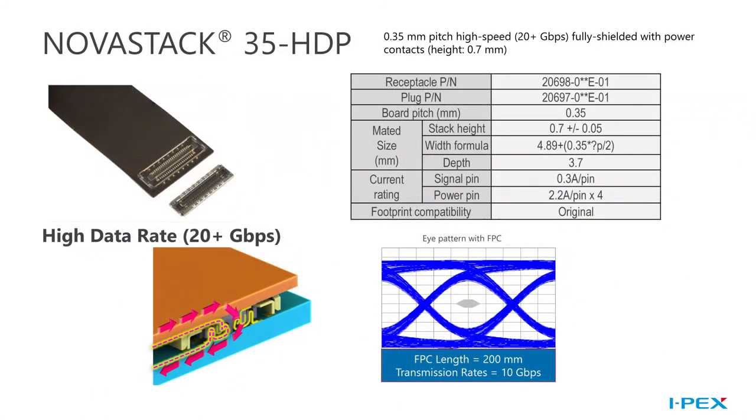The NovaStack 35-HDP and HDN are two fully shielded high-speed board-to-board connectors, typically used in FPC applications like VR headsets. Their low profile — a 0.7-millimeter mated height — and their high density — a 0.35-millimeter pitch — make them ideal for applications where a high degree of EMI shielding is needed and size in all three dimensions is restricted. The HDP also has four dedicated power pins to provide power and high-speed signaling with the same connector.